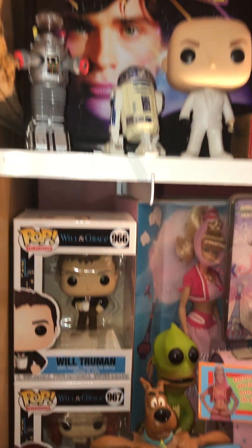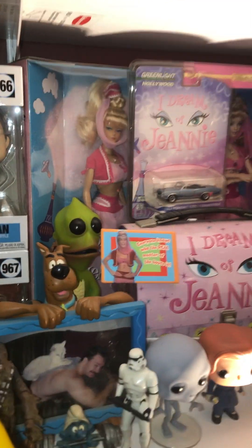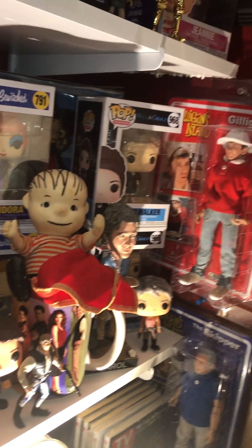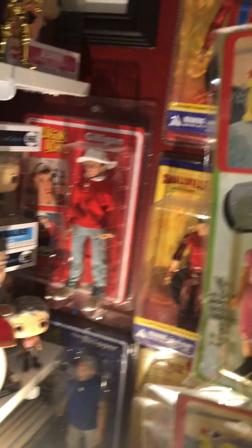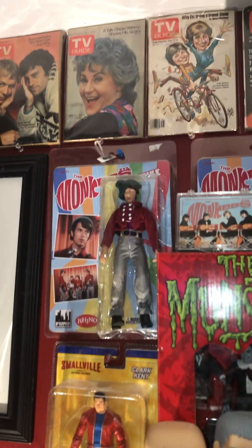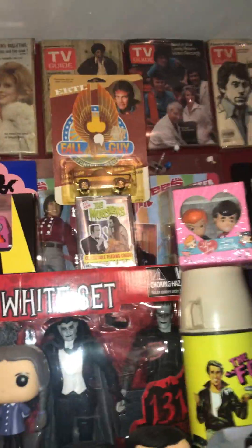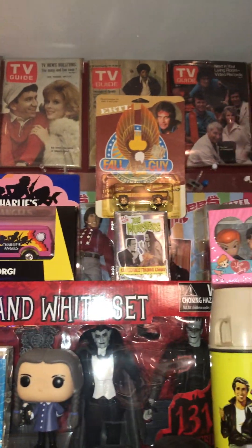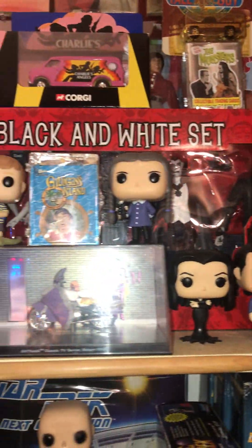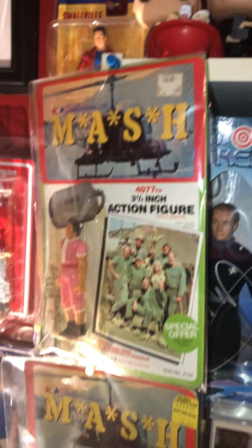Mattel's been putting out all kinds of toys for them, and McFarland and just several companies. So it's nice to see that these things live on. I feel like I'm trying to preserve pop culture history here with all of this. Many of these things have become very obscure and very hard to find. We got the Munsters and the Addams Family, the Monkeys and M.A.S.H.